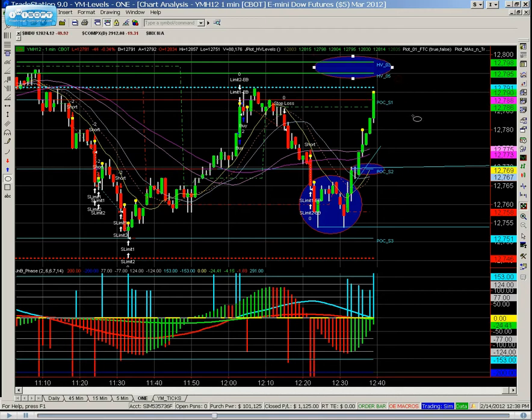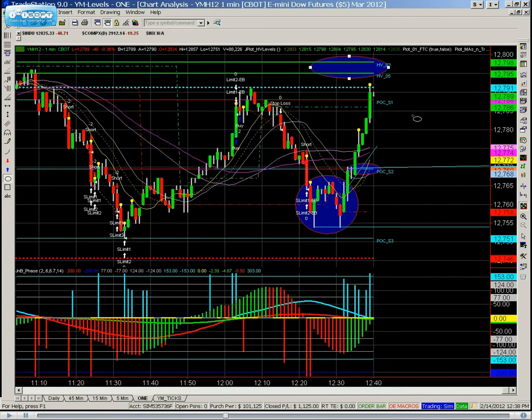Price is attracted right back to the HB with a nice little rally — bang bang bang bang — and up it goes.